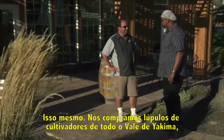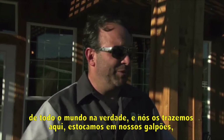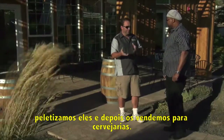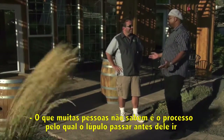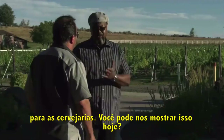We buy hops from growers all over the Yakima Valley and all over the world, in fact. We bring them here, store them in our warehousing, pellet them, and then we sell them to brewers. A lot of people don't know what it takes to process the hops before they get to the grower — can you take us through that?